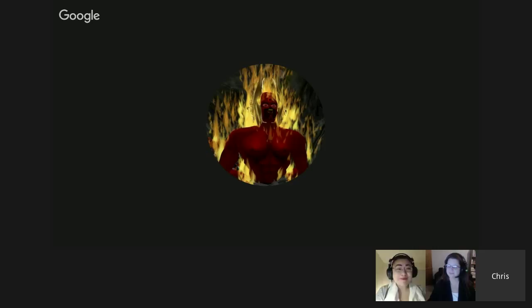Three more texts: Leonard Nackie and Craig A. Lindley have their version of immersion — they call it affective ludology and analyze a first-person shooter. The fifth is Jamie Madigan's article on the psychology of immersion, a pretty significant one. Number six is game design psychology, which actually came from a game designer — not a psychologist — but it's very interesting how he interprets what's going on in layman's terms.